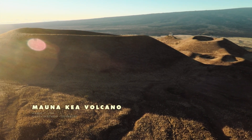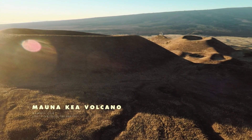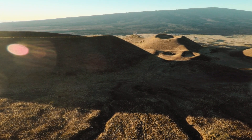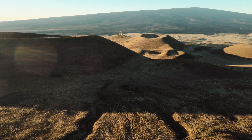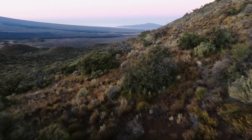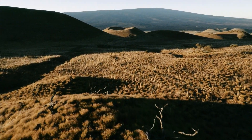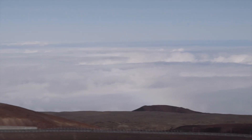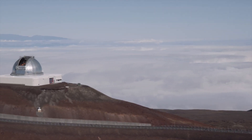Among all the questions raised by the study of planet Venus, one is inescapable: is our neighbouring planet volcanically active? To answer this question, Euro-Venus scientists are studying every possible clue using a wide range of tools on the ground and in space.